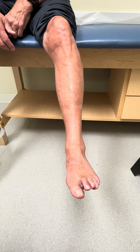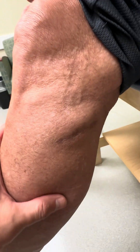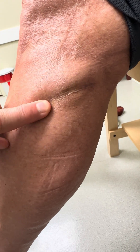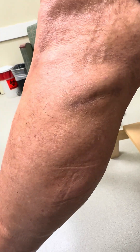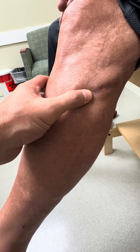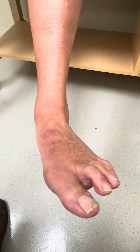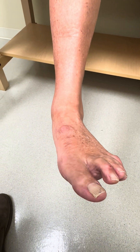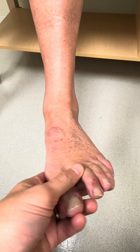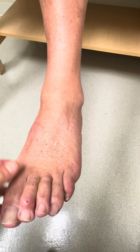We're now approximately five months out from a neurolysis or decompression of the common peroneal nerve at the fibular head. You can see this incision from here. We did this because the patient had a significant foot drop and had an EMG that demonstrated the nerve was compressed. He was not able to elevate his foot normally and he would hear a flapping sound every time he walked — his wife heard it too. He did have some preserved eversion, but it was also extremely weak.